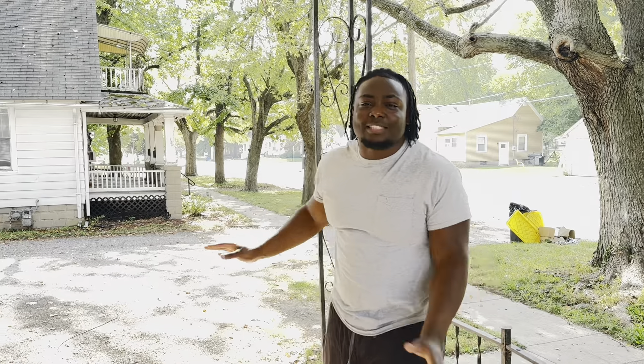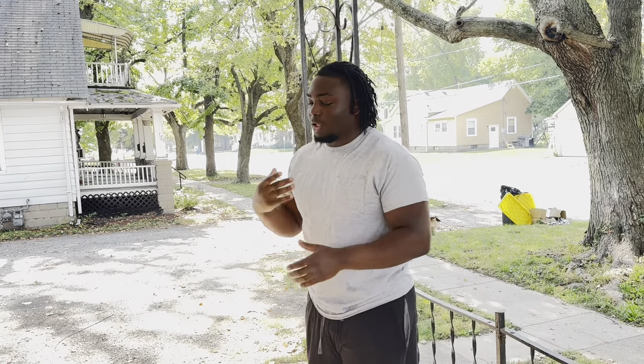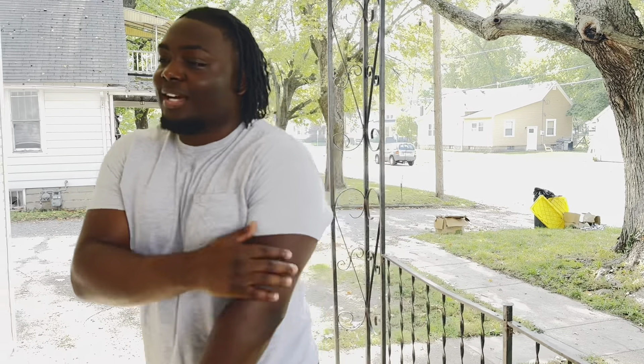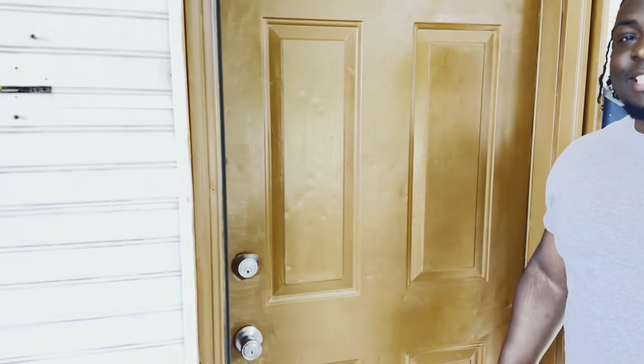So we got a crib — today I'm gonna be showing y'all the tour, the empty house tour. We're waiting on the furniture to come, so we got a lot of stuff planned. Y'all want to show them the house? Alright, let's show the house. Don't show them the address, you know what I'm saying — I'll blank that out. Just show like one of the numbers.